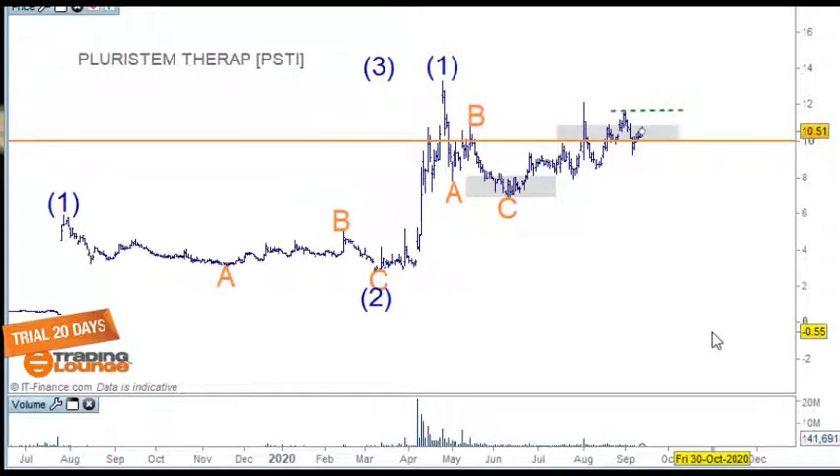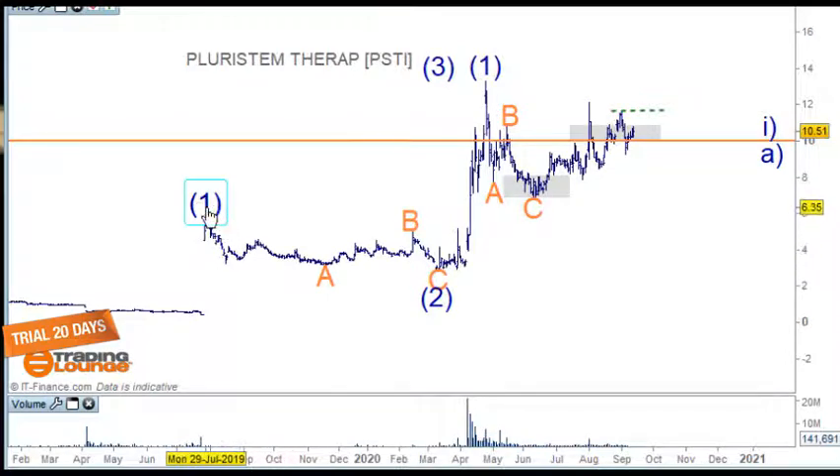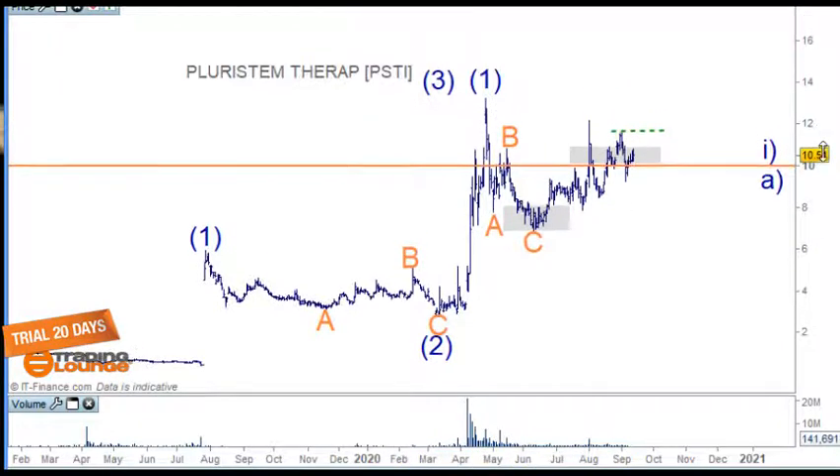This company is from Israel — they specialize in disease treatment at a cellular level. From here the stock has been traveling along. I'm not quite sure how to count this, but it counts down here nicely as a five-wave structure for wave A, then wave B and wave C. I'm just taking a guess here — it's obviously a correction. Then we've got five waves up into this space here.